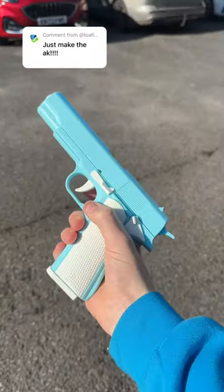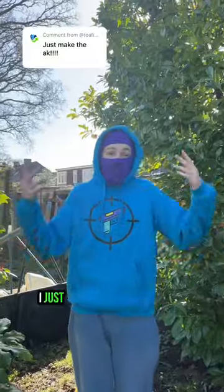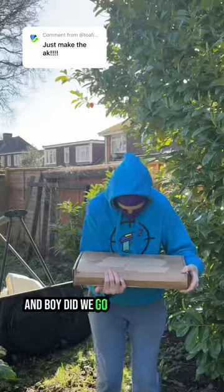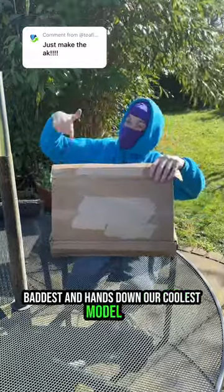Just make the AK! You guys have been wanting an AK for a while now, but unfortunately, I just don't think it's going to be possible. Sike! Granted, it's been a while in the making, but we've finally done it. And boy, did we go all out. Simply put, it's our biggest, baddest, and hands down our coolest model yet.